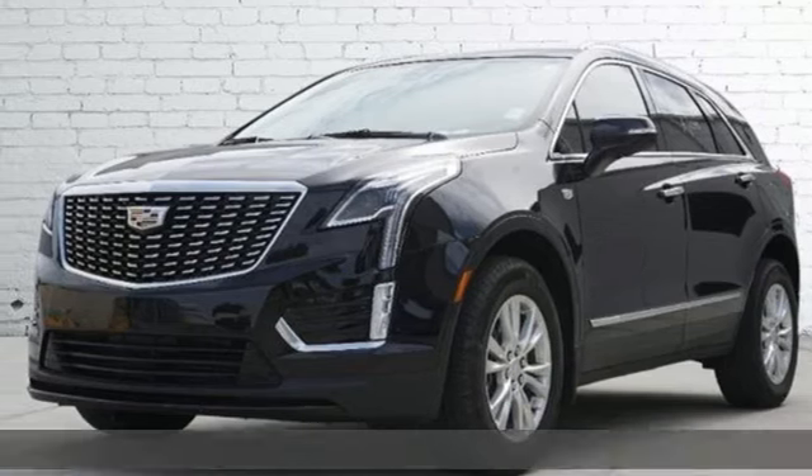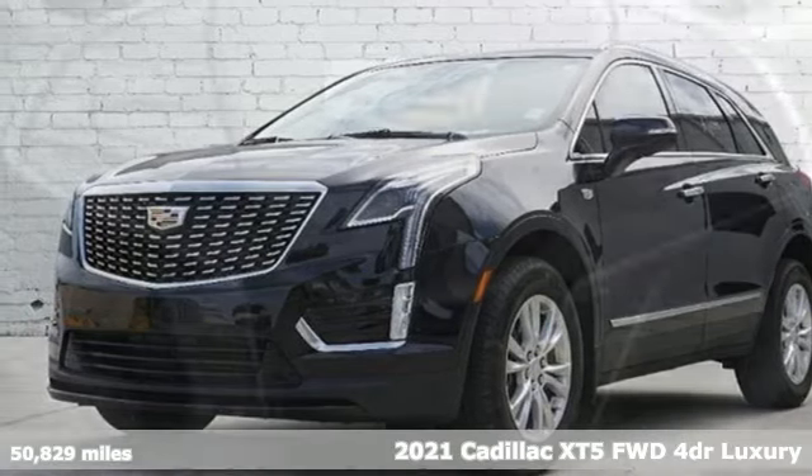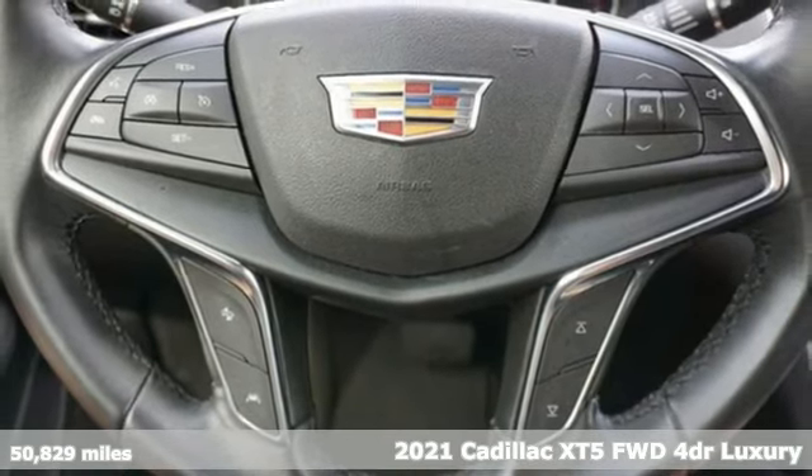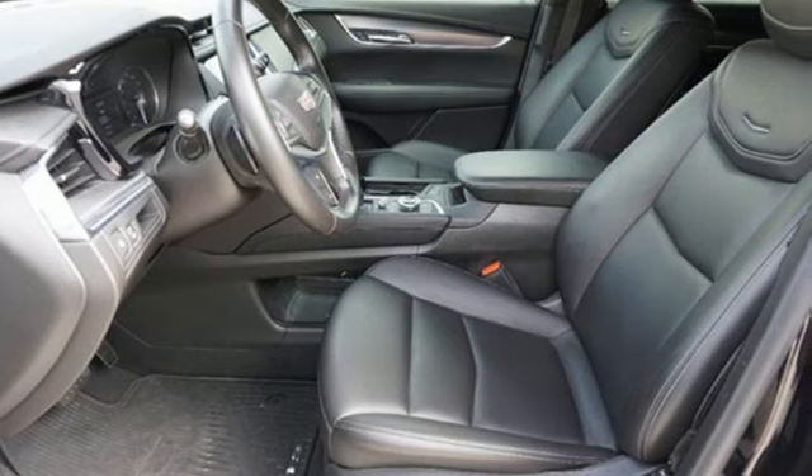Here's a 2021 Cadillac XT5. Cadillac embodies a passion for performance, craftsmanship, and innovation. Plus, it offers an exciting list of features.